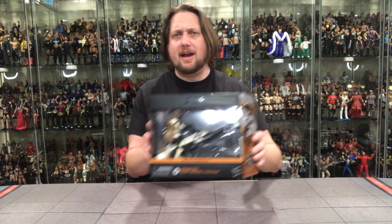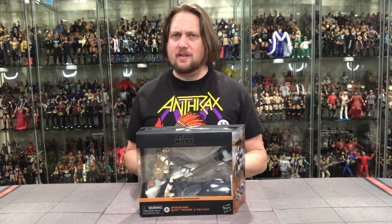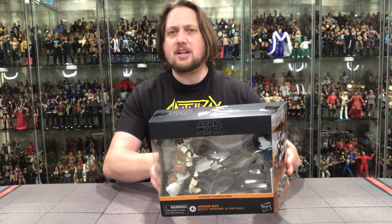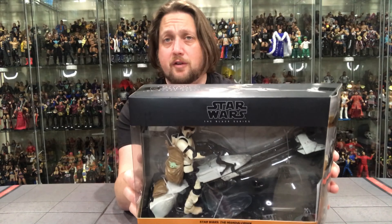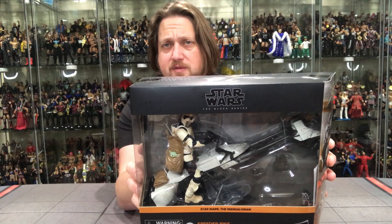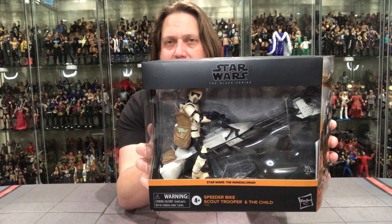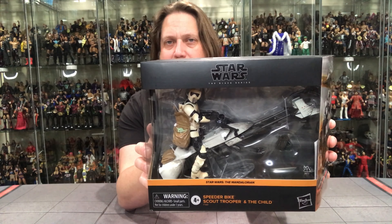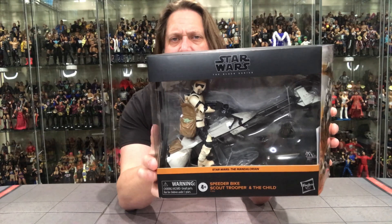But today we're here to talk about this Amazon-exclusive Speeder Bike Scout Trooper and Child pack. I don't know if the child really counts as a figure — more of an accessory in my book — but we'll get to that. Let's look at the package like we always do first. This thing screams Black Series, but it's different because it's bigger packaging — it has a vehicle in it. There's the Speeder Biker looking to the side; beautiful packaging the way they did that. He's got the child in his little knapsack, and there's a cool flight stand on the Speeder Bike.